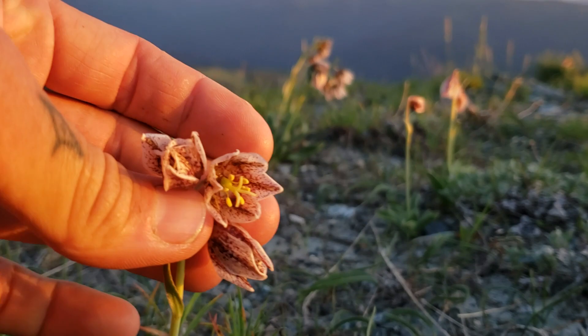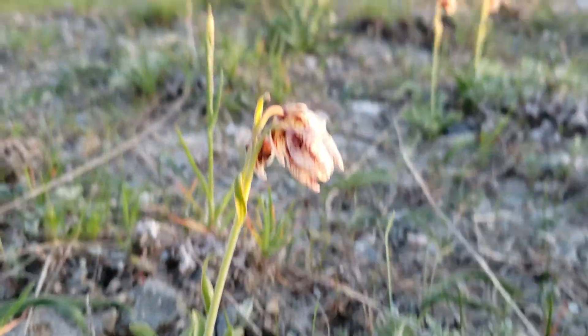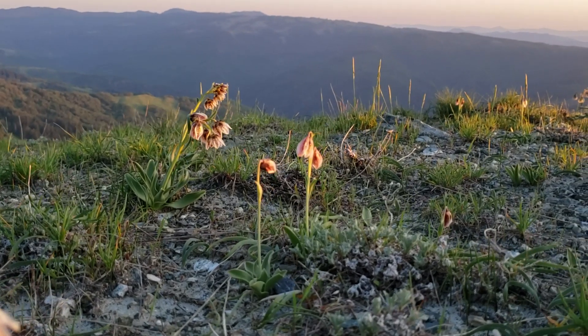Here's what the inside of that perianth looks like. These are a geophyte with a tiny bulb down there — they come up, they bloom, they do their thing and photosynthesize for about a month or two, and they put their little seeds into a capsule.